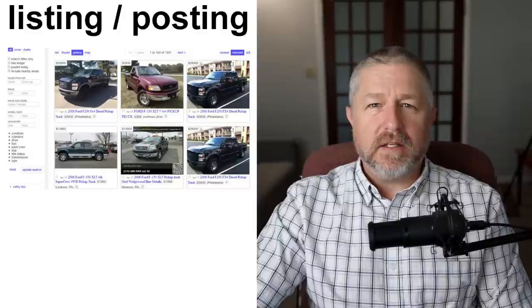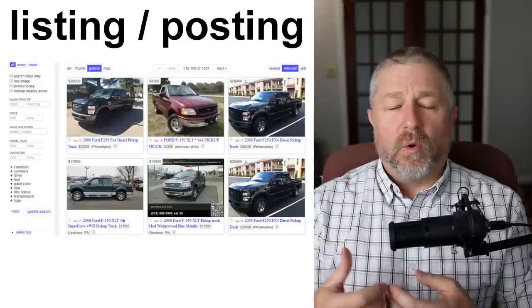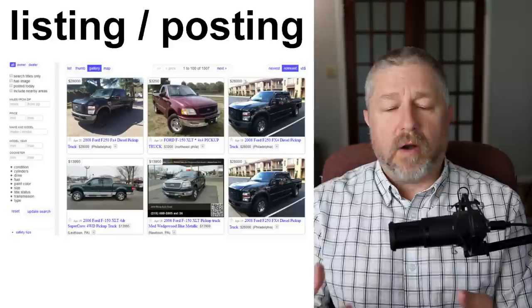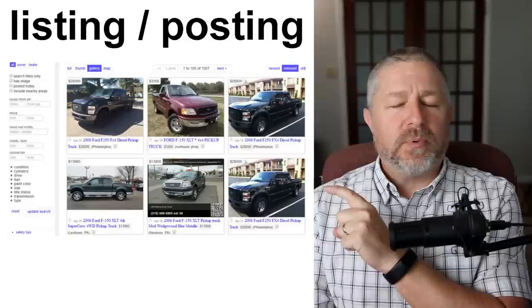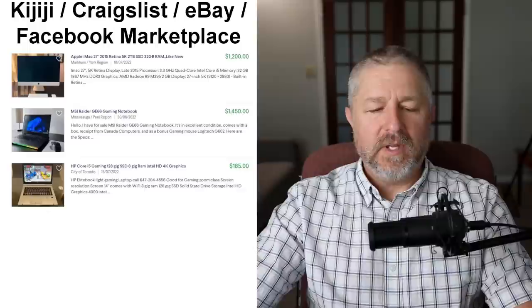One of the ways buyers and sellers find each other is when the seller puts a listing or posting on a website. This has become the most common way. It used to be a classified ad in a newspaper, or people would put posters up around town — 'car for sale.' But now people put a listing or posting on the internet. I have a few pieces of farm equipment for sale, so I have listed them online where people can find them.